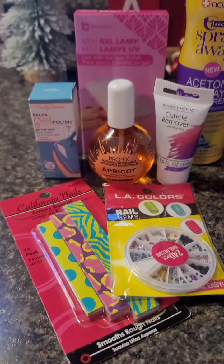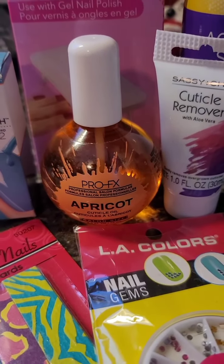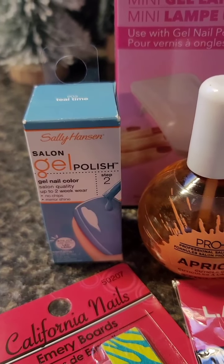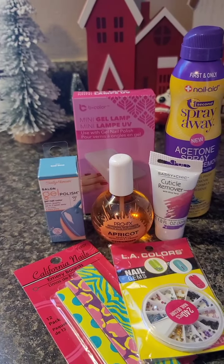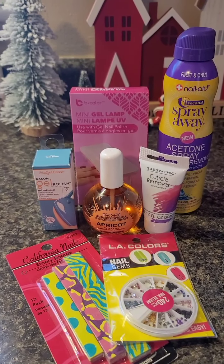This giveaway was inspired by the mini gel lamp from B Color at Dollar Tree. Included you're going to get an acetone nail polish remover, cuticle oil, cuticle remover, the mini gel lamp, a gel polish from Sally Hansen, some emery boards from California Nails, and nail decor jewels from LA Colors. I'm also going to toss in a manicure kit that I'll pick up. To enter, email me at dollartreequeen76 at gmail.com — do not enter in the comments, that doesn't count.